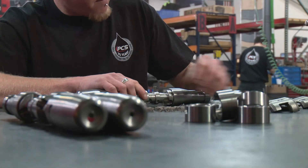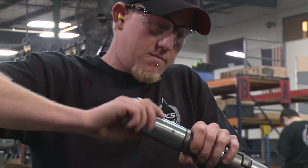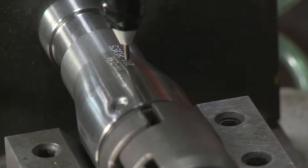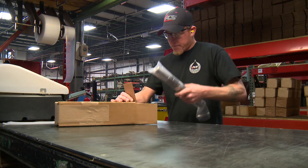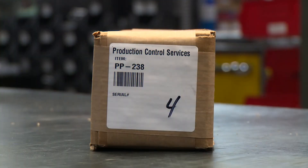When an order is placed, a plunger is assembled and then tested one final time to ensure that it meets or exceeds PCS quality standards. The plunger is then pin stamped with a part number and a serial number, is bagged and boxed, and is finally ready for distribution to one of our many locations across the United States and Canada.